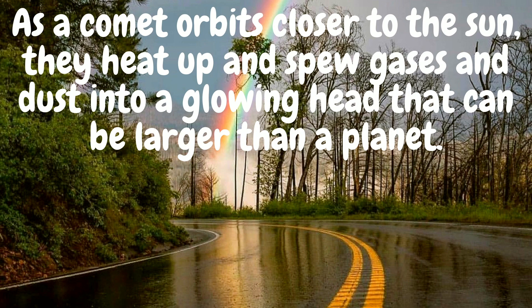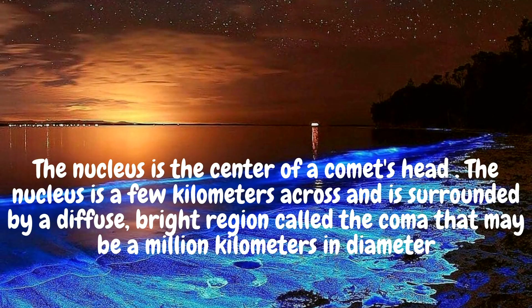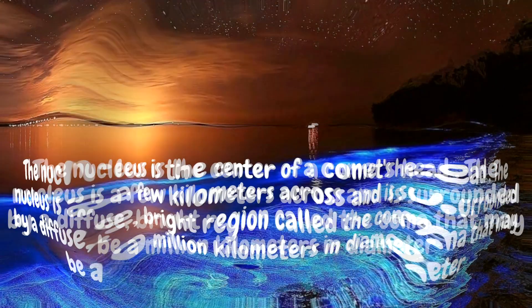As a comet orbits closer to the sun, they heat up and spew gases and dust into a glowing head that can be larger than a planet. Wow. A comet has four visible parts. The nucleus is the center of the comet's head. The nucleus is a few kilometers across and is surrounded by a diffuse, bright region called the coma, that may be a million kilometers in diameter. That's huge.